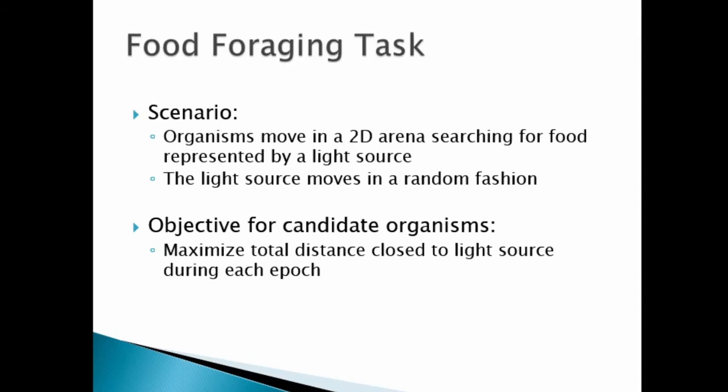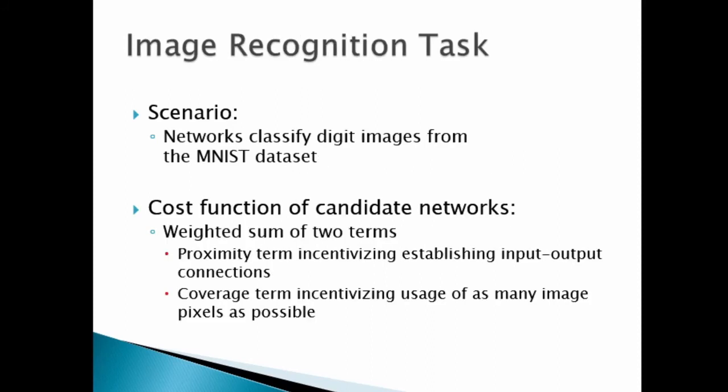We then applied our framework to optimize networks for two different scenarios. One is the food foraging scenario where small organisms navigate through a two-dimensional arena searching for food, which is represented by a light source that moves randomly. The success of candidate organisms is measured by how close they managed to get towards the light source. In the second scenario, we wanted to see whether our framework can be used to automatically derive networks that are able to recognize images. Candidate networks had to classify images showing digits from the MNIST dataset. In this scenario, the cost function contains two subterms: the proximity term which rewards correct classification, and the coverage term which incentivizes leveraging as many image pixels as possible.